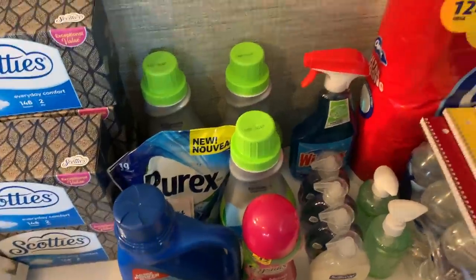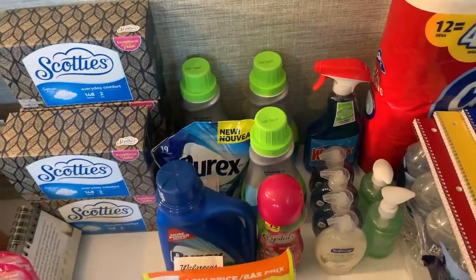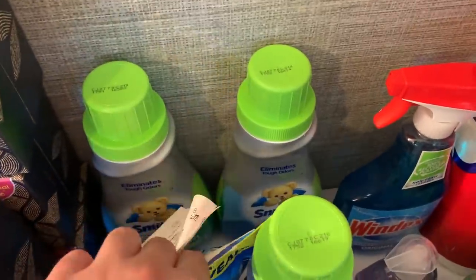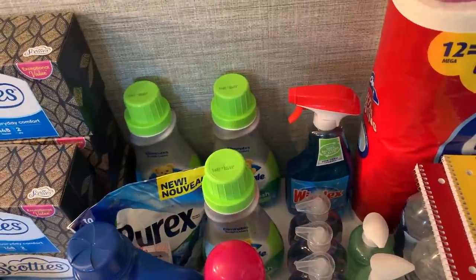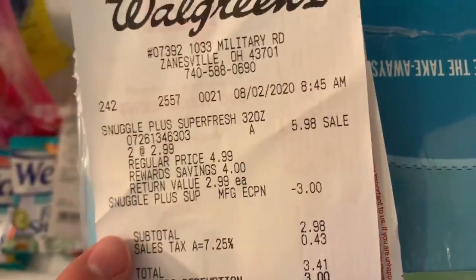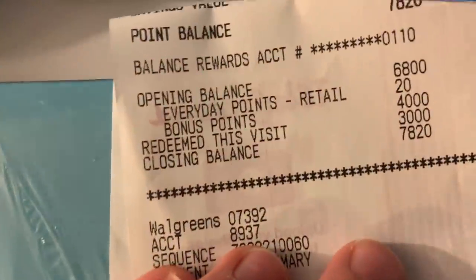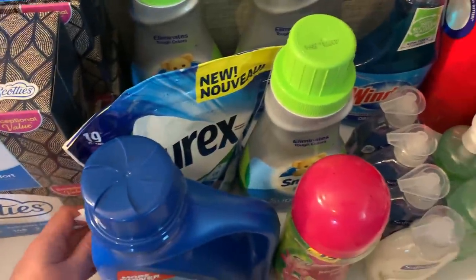Walgreens wasn't that intense this week — I ran in Sunday morning with my newspapers and did three transactions. Transaction one: I grabbed two Snuggle Super Fresh at $2.99 each — $5.98 total. I used a $3 off digital coupon, paid $2.98 out of pocket. If you buy two you get 4,000 points, which is worth about $1 — making it about a $1 money maker.